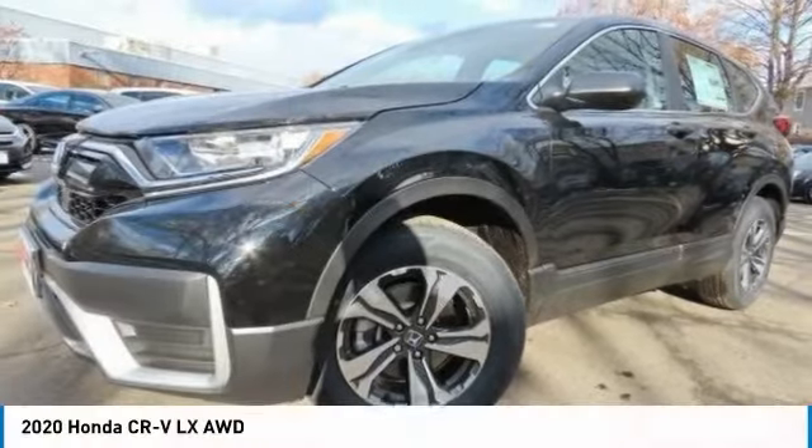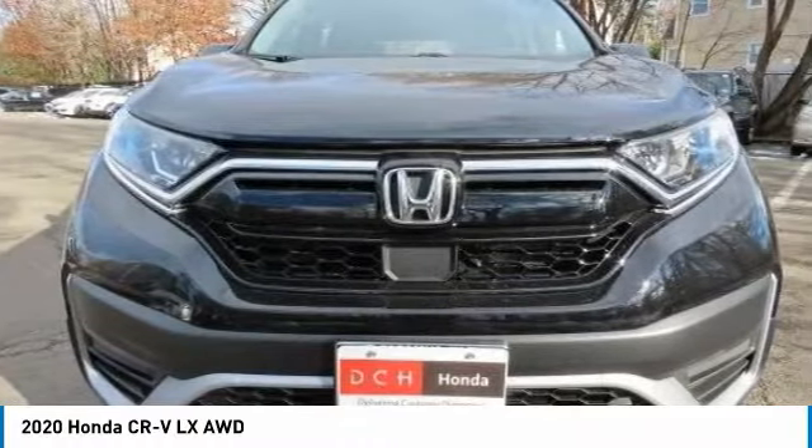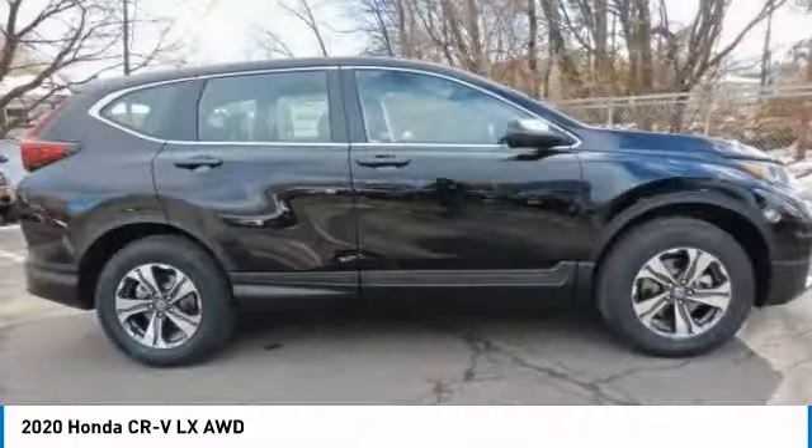The 2020 Honda CR-V. A top recommended vehicle because of its car-like driving manners, good value, cool technology, and comfy interior.